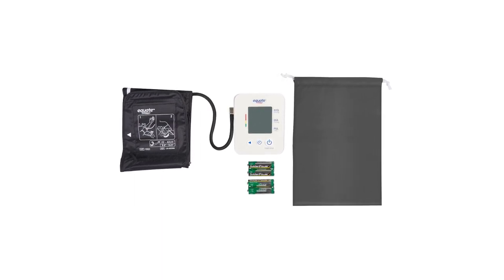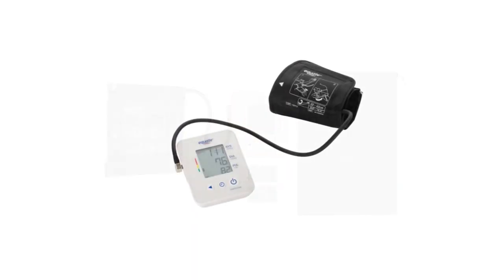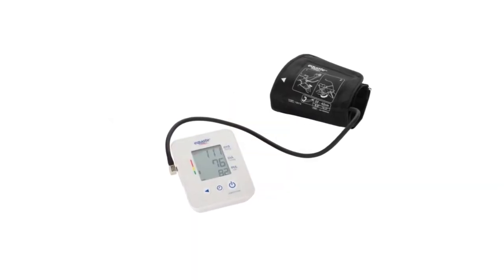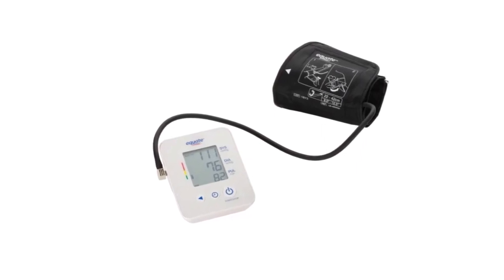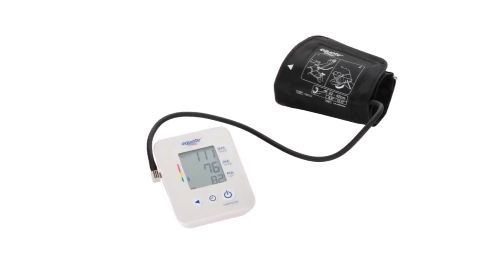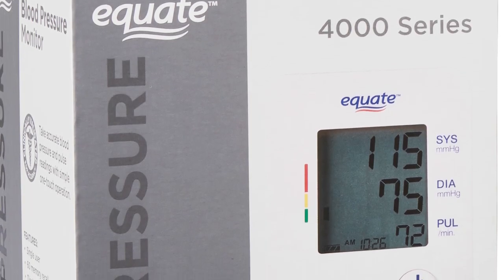It allows family members and caregivers to check the trends in the patient's health measurements. A highlight for this product is its feature in identifying the blood pressure category of the patient. This is very helpful in emergency cases, like when the person is unconscious. And it's another good option for a wireless blood pressure monitor.